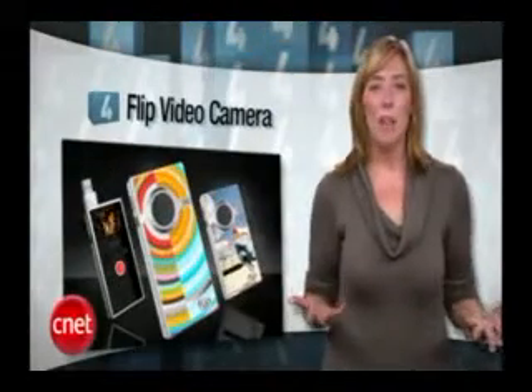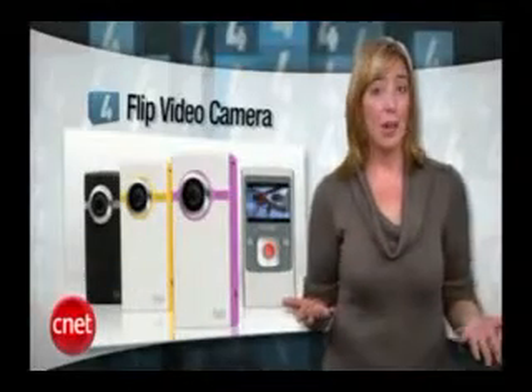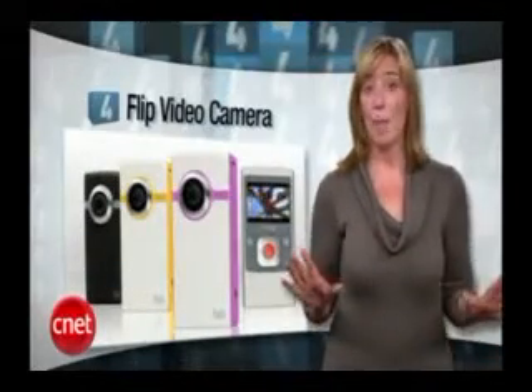At number 4, everyone is in favor of a flip video camcorder or any one of those little handheld digital camcorders, because digital cameras are so last year. This year, Mom is all about uploading her HD video clips straight to YouTube.